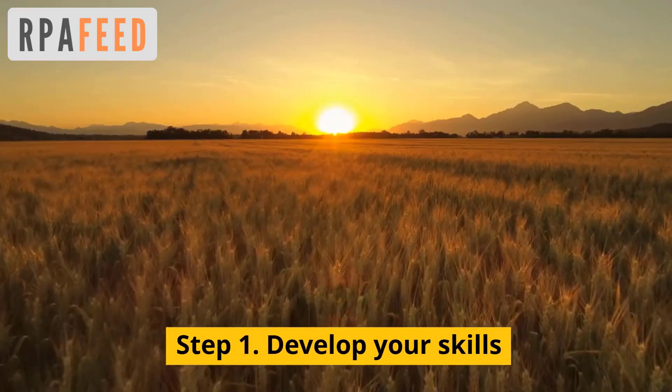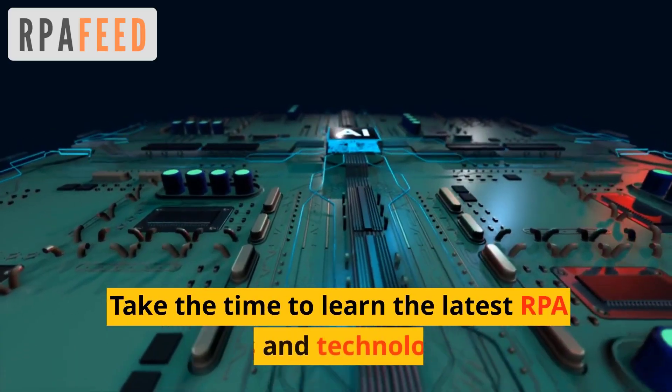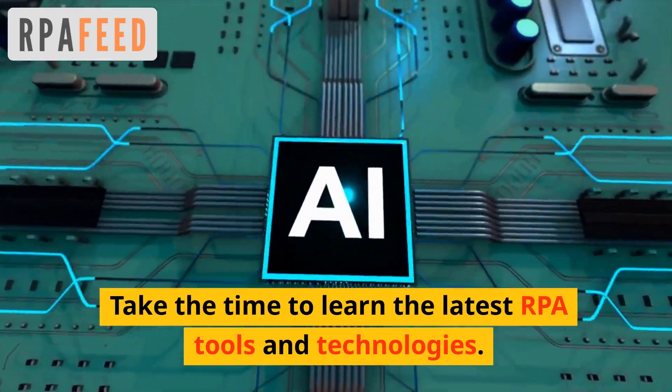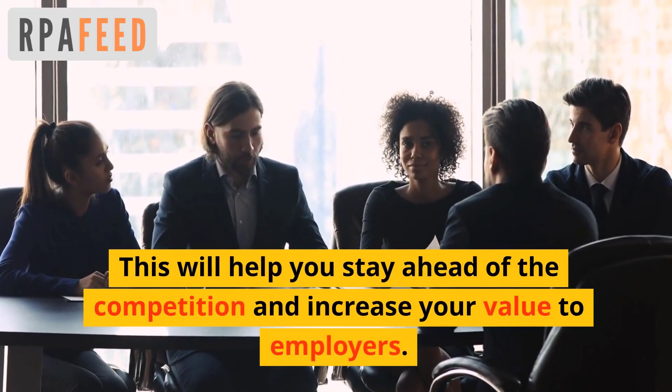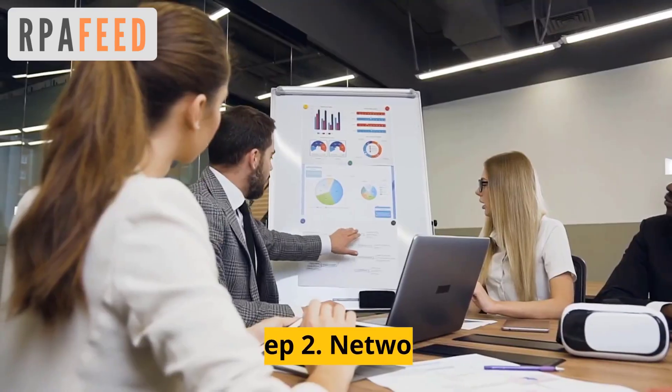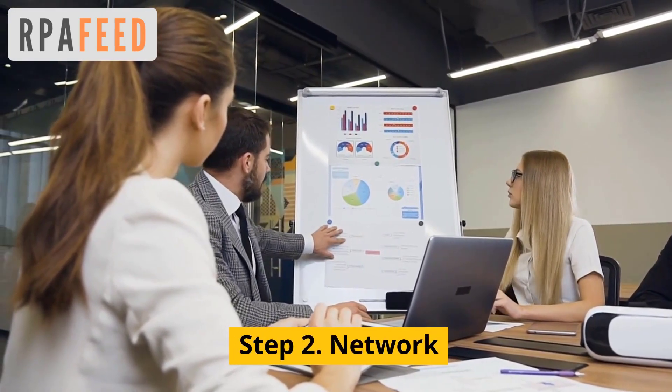Step number one: develop your skills. Take the time to learn the latest RPA tools and technologies. This will help you stay ahead of the competition and increase your value to the employer. Step number two: network.